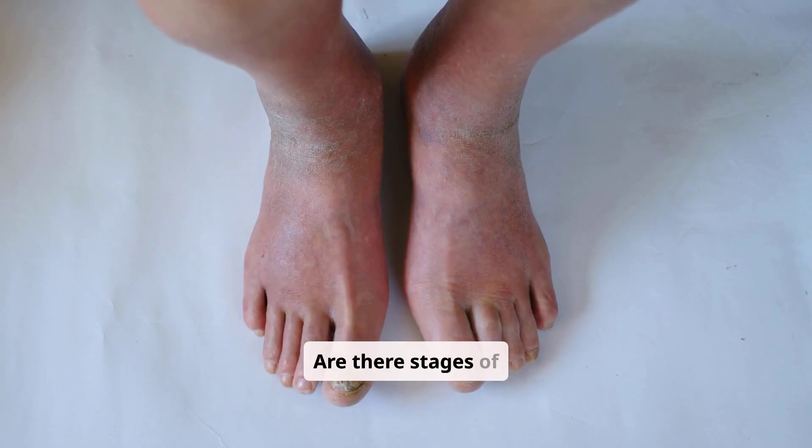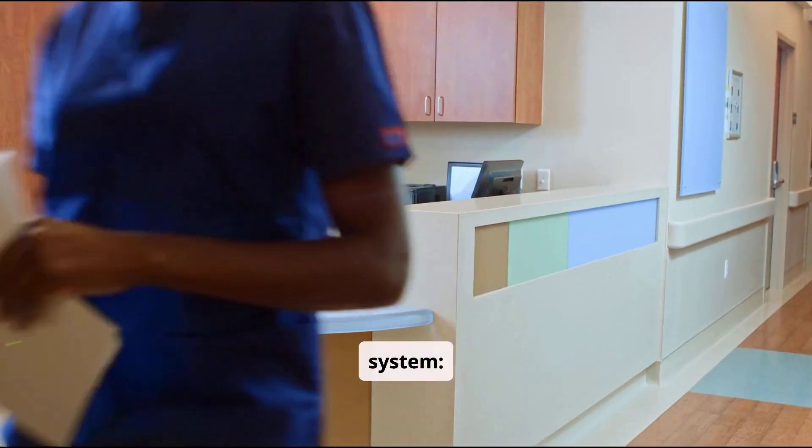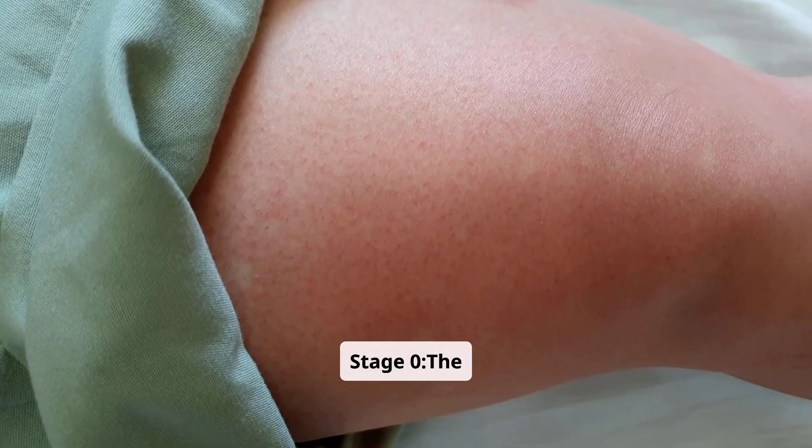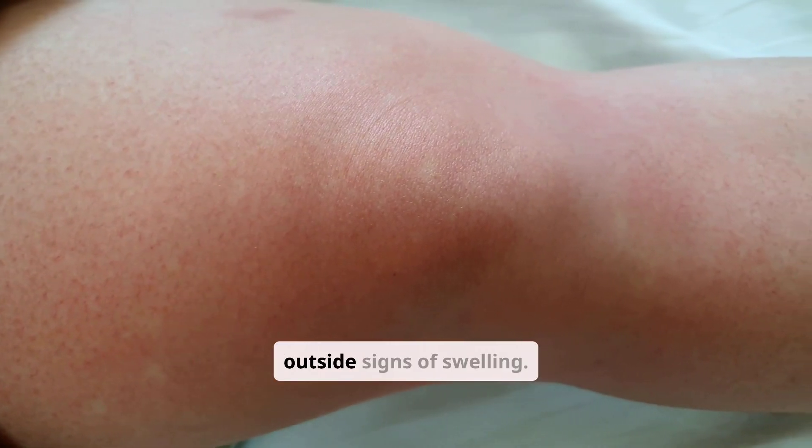Are there stages of lymphedema? Yes. Healthcare providers use the following staging system. Stage 0: the affected area may feel swollen, tight and heavy, but without outside signs of swelling.